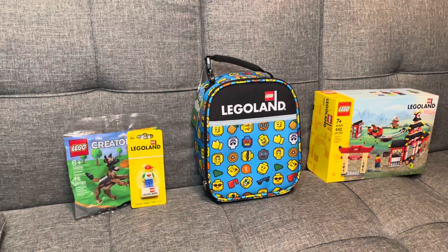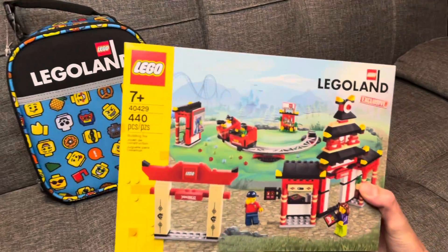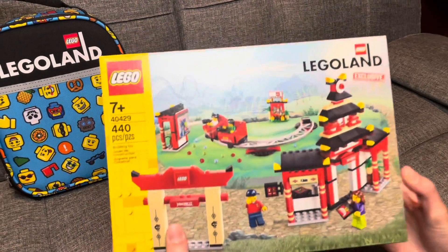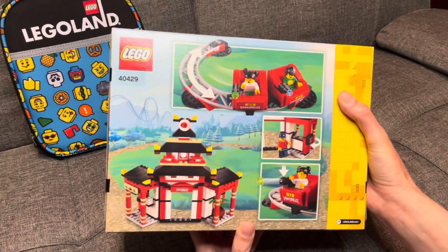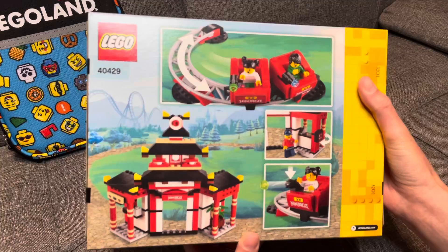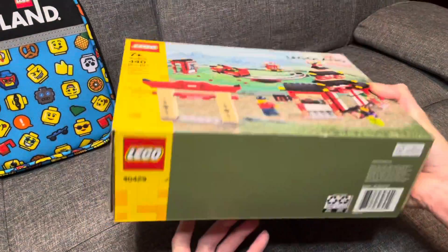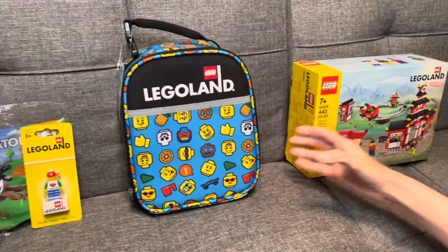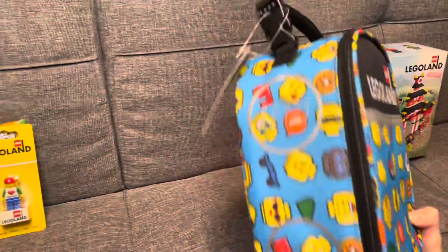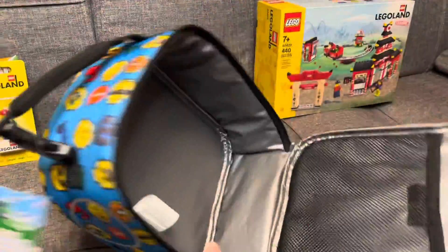Our first item is the Legoland exclusive Ninjago set. Ninjago was my favorite ride at Legoland — it was so cool. So if you like Legos, if you like Ninjago, or if you just like toys or anything fun, this is a really awesome set. That is our grand prize.